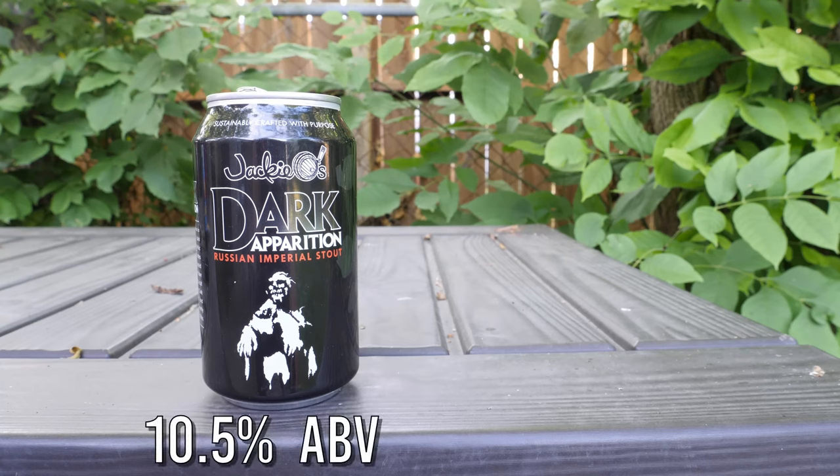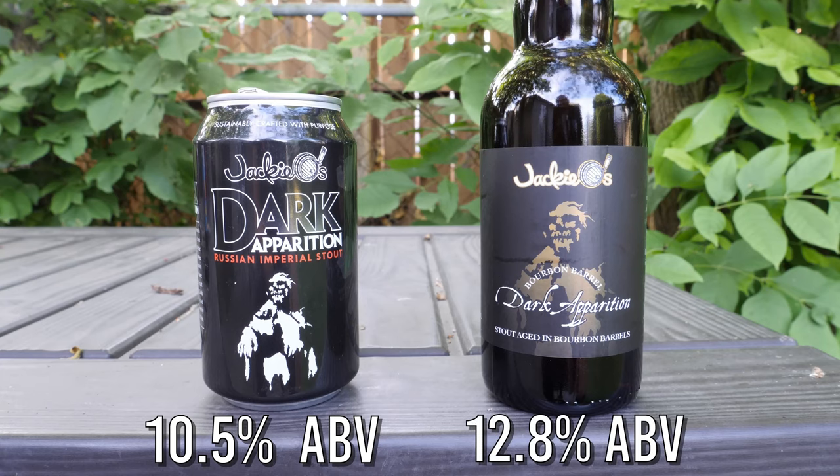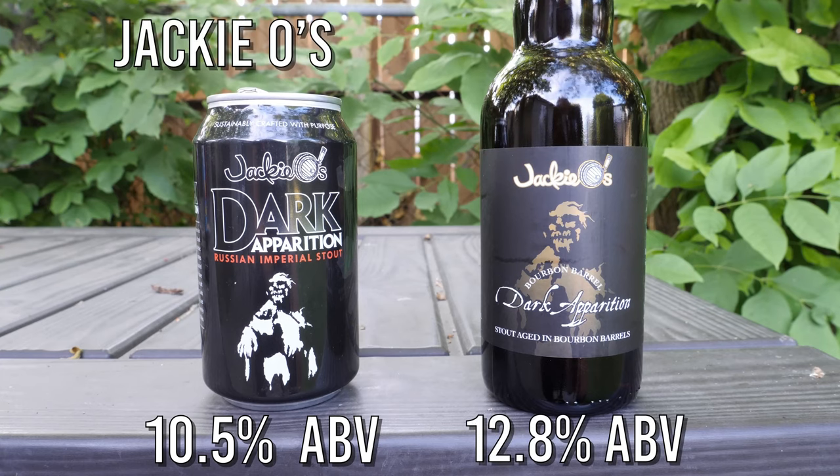Dark Apparition is a 10.5% Russian Imperial Stout, and Bourbon Barrel Dark Apparition is a 12.8% Bourbon Barrel-aged Russian Imperial Stout from Jackie O's in Athens, Ohio.